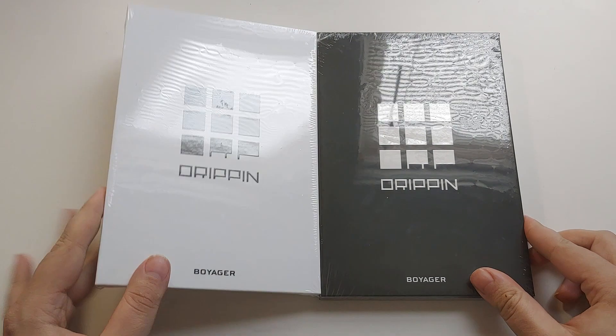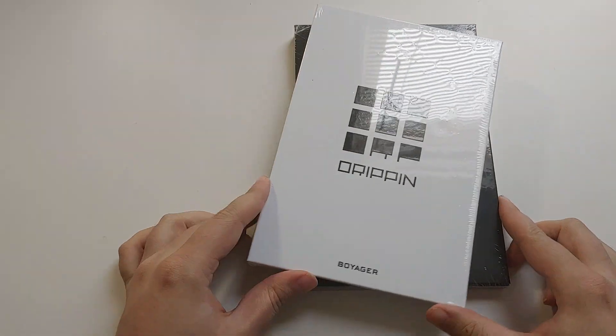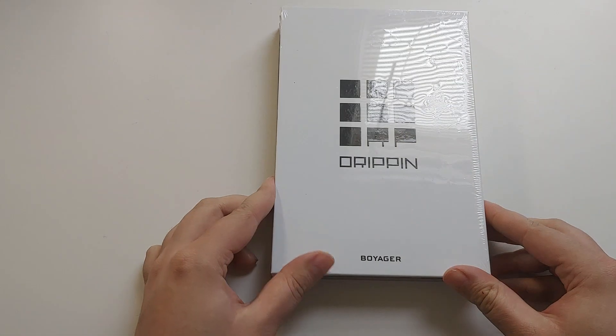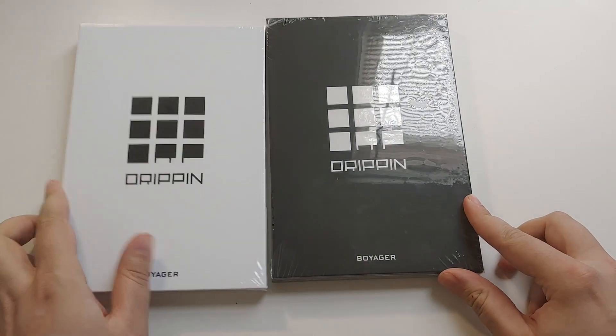This is Drippin's debut. They are brand new from Woolam Entertainment, the same place you got Rocket Punch and Lovelies and Golden Child and Infinite. And I just want to say, Drippin. What a group name.